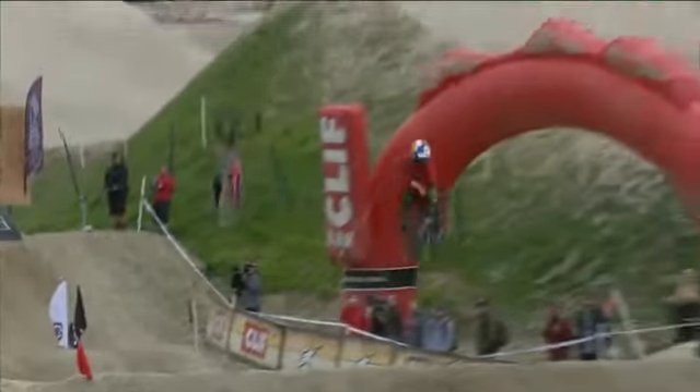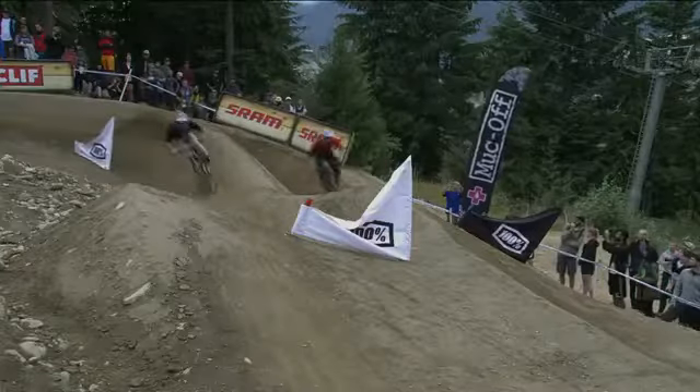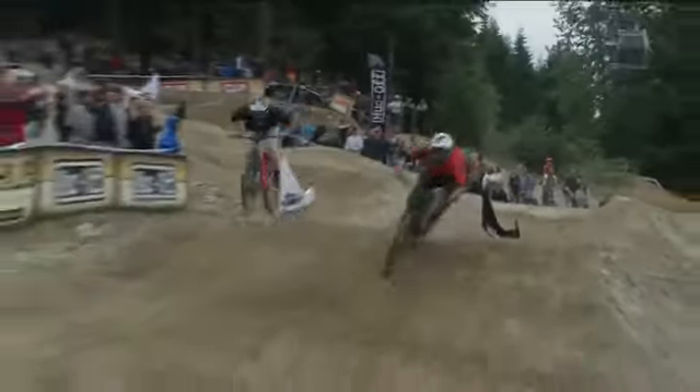Good gate start compared to Slavic. And he gets it. So this is where he's got to keep it consistent. This is where the turns get a little bit more slippery. Nice and committed.